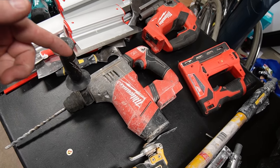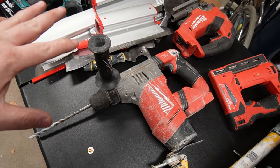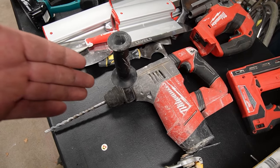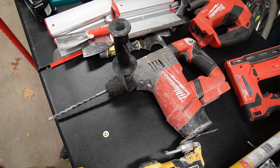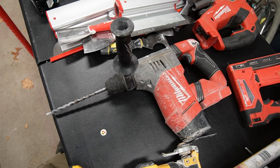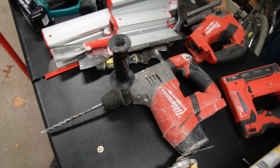I cannot say enough good things about my SDS rotary hammer. If you don't have one of these, I don't care what brand it is — get it, period. These things are fantastic. I never use my hammer drill when I have this thing for going through masonry or concrete. I just bring this out, it makes mincemeat of it. If you do any kind of drilling into masonry or concrete, it's a must for sure.